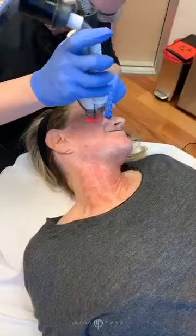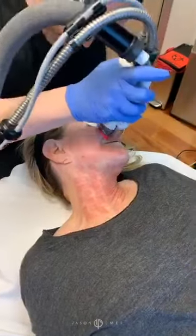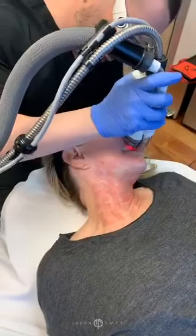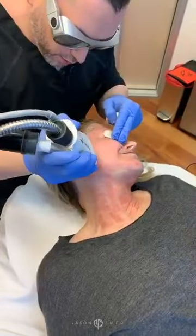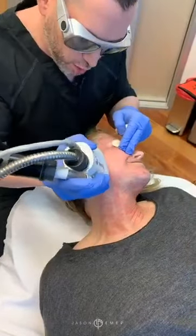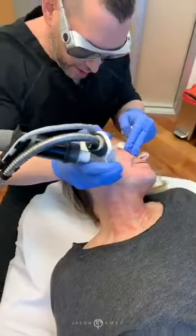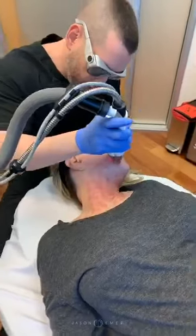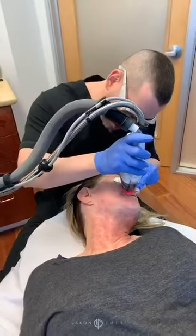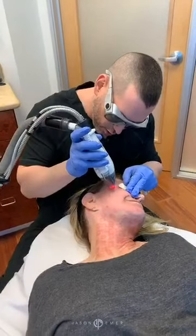We're going to go a little higher, get the fine wrinkles. We do numerous passes to really just even everything out — it's going to look phenomenal. The key is to be on long-term maintenance. This is something you typically would do at the beginning once or twice kind of close together, and then every three or four months. No matter what, even I myself do Fraxel and I don't really have any issues.